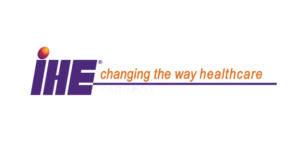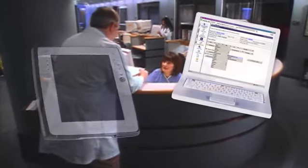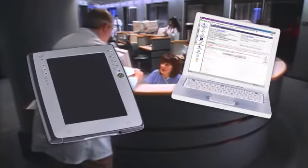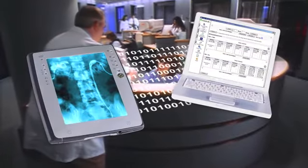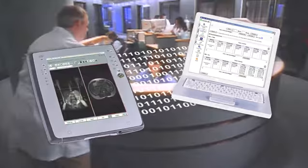IHE is changing the way healthcare connects. IHE improves patient care by standardizing the way health systems exchange information. It allows for efficient access to the electronic health record, EHR, a critical component to optimal patient care.